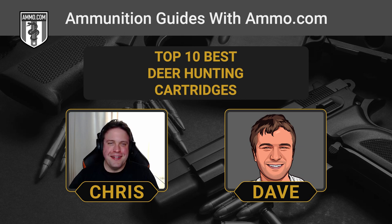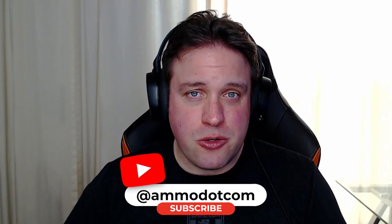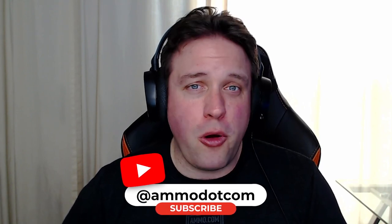Chris, let's talk about deer hunting ammo. And of course with ever increasing inflation and food prices, hunting is looking mighty profitable right now, especially for saving money. And if you want to save money on ammunition, make sure you click that link down in the description or the pinned comment to get your free $20 off coupon from ammo.com. Make sure you smash that like and subscribe button and be a part of the community here at ammo.com.